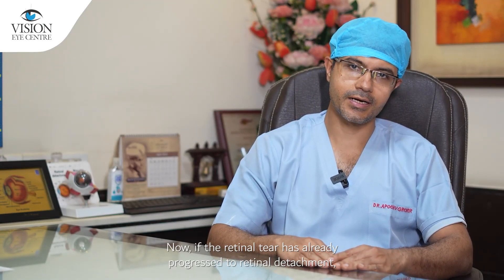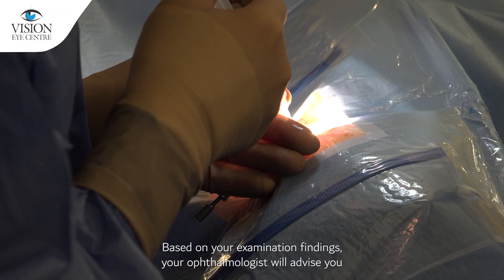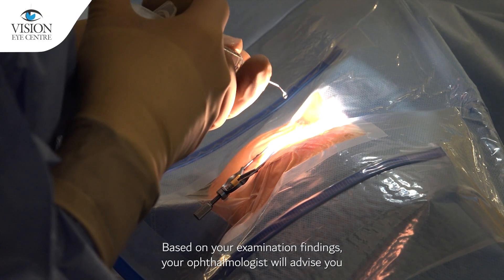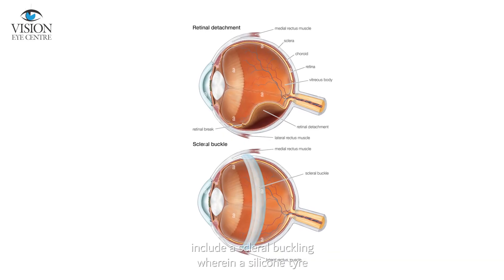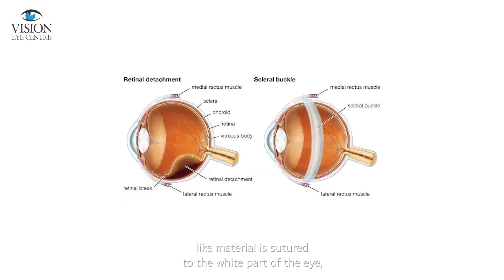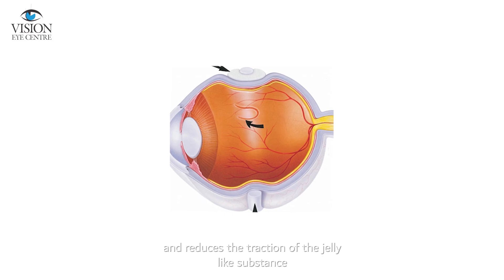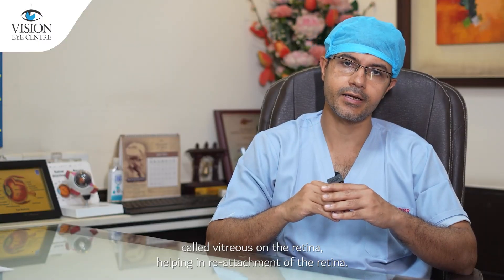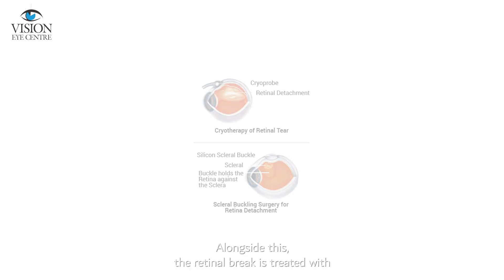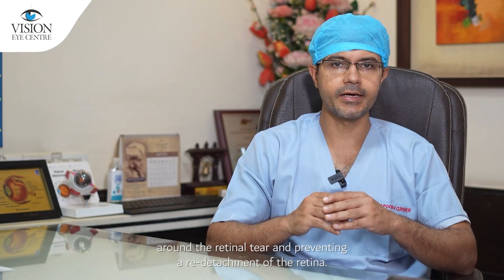If the retinal tear has already progressed to retinal detachment, it is important that surgical treatment is taken up on an urgent basis. Based on your examination findings, your ophthalmologist will advise you on the surgical options best suited to your case. One commonly performed procedure is scleral buckling, wherein a silicon tire-like material is sutured to the white part of the eye — the sclera — to create an indentation that presses over the retinal tear and reduces the traction of the vitreous on the retina, helping in reattachment. The retinal break is also treated with cryotherapy to create permanent adhesions around the retinal tear, preventing re-detachment.